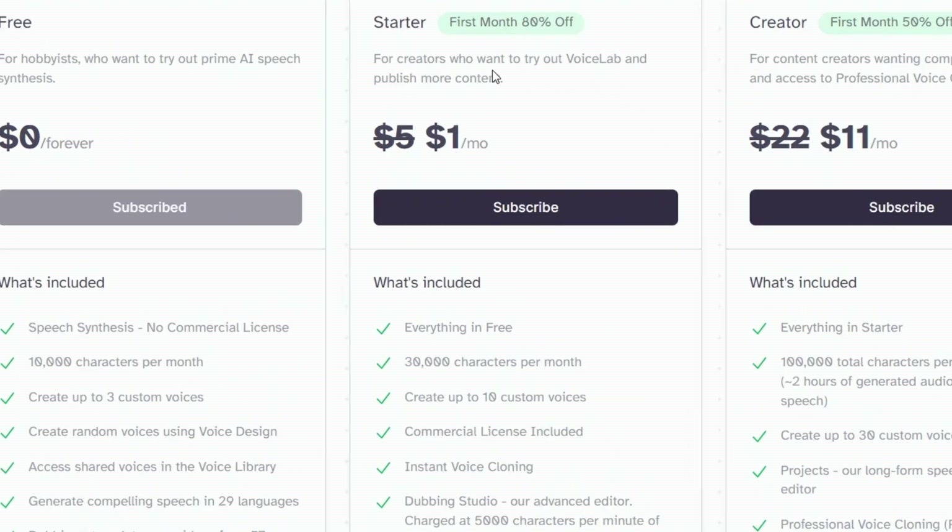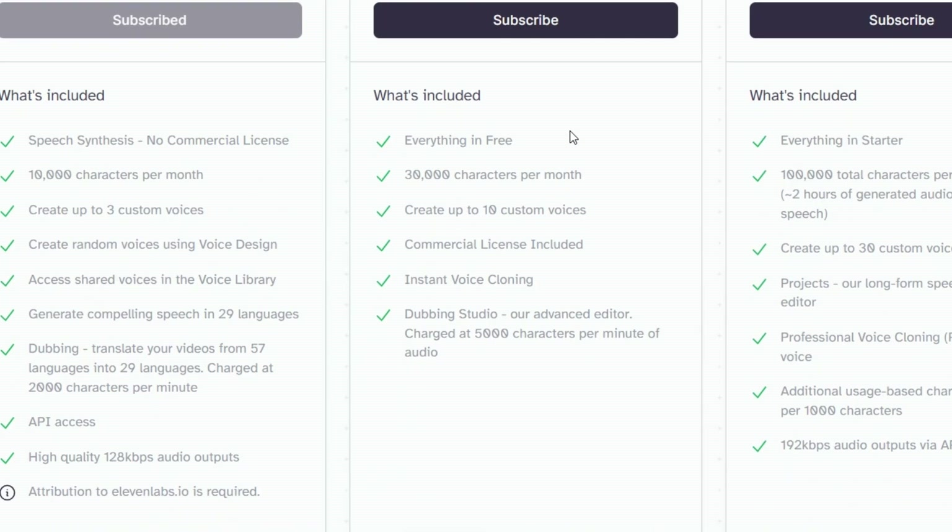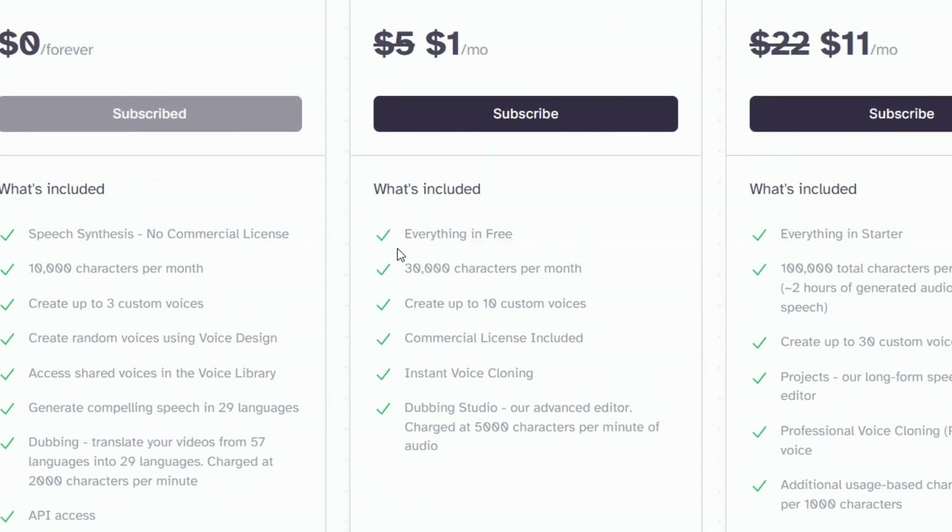Moving on to the starter plan — in the first month, enjoy an 80% discount, bringing the cost down to just $1 per month. After that, it's $5 a month, still quite affordable. This plan is designed for creators exploring VoiceLab. With a character limit of 30,000 per month, a commercial license included, and access to the instant voice cloning feature, it offers fantastic value.